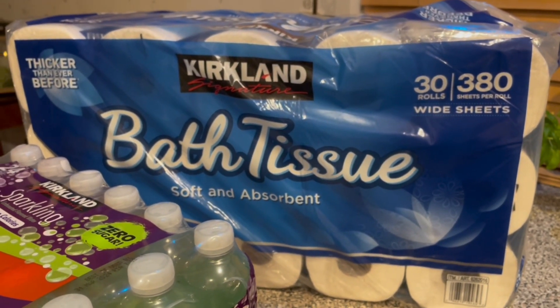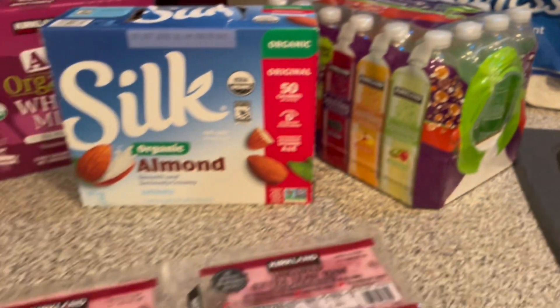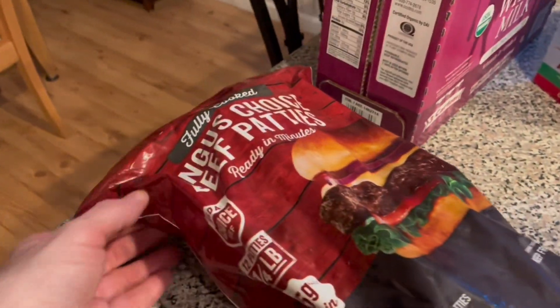And then I also grabbed a package of bath tissue that we needed. I feel like the rolls have gone down in size, but I think I'm going crazy — I'm not entirely sure.